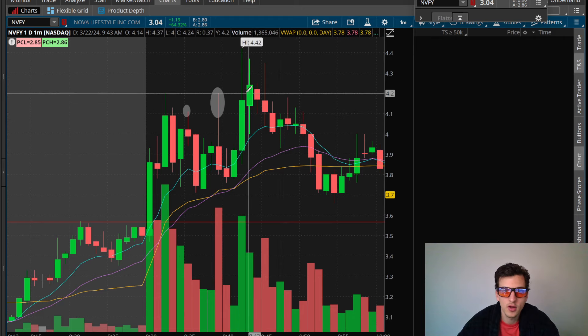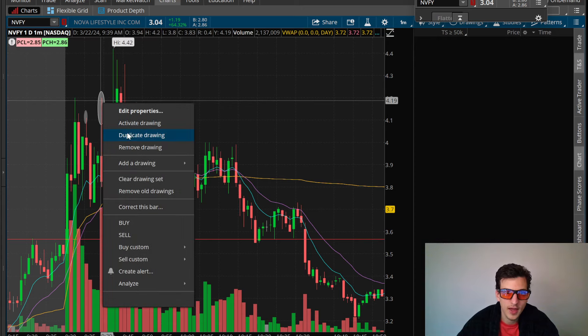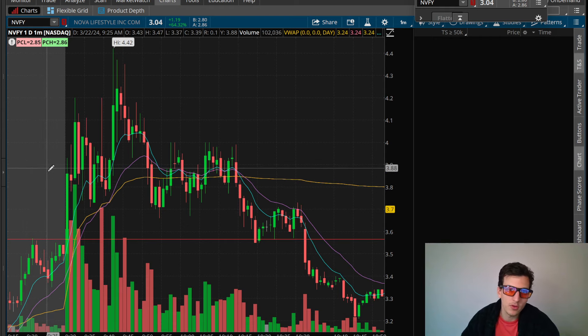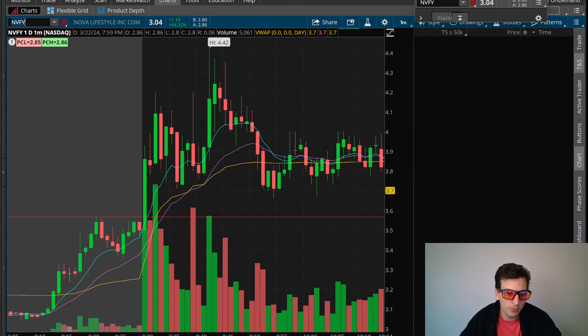I tried trading off the lows again for a continuation move up through $4.40, but we did fail and continued backside. But overall I was pretty satisfied with the action we got in NVFY — it was very tradable. We held the highs, which is great. It wasn't too choppy, still gave some solid entries and decent momentum. Overall I'm pretty happy with my performance on it, even though I did have some areas where I over-traded and gave back a little bit too much profit.